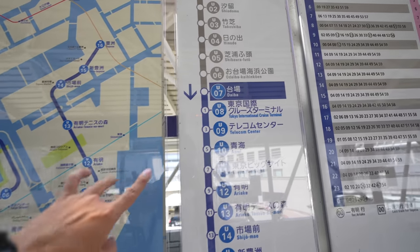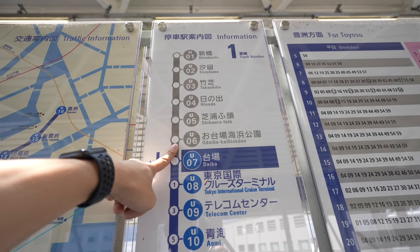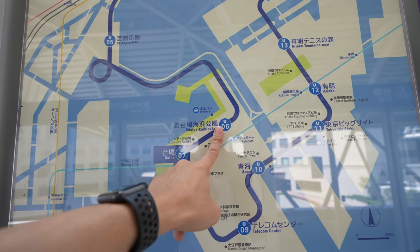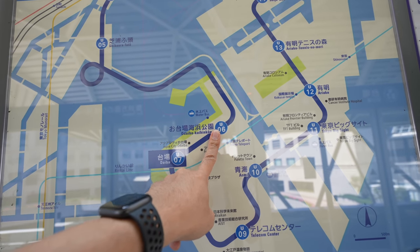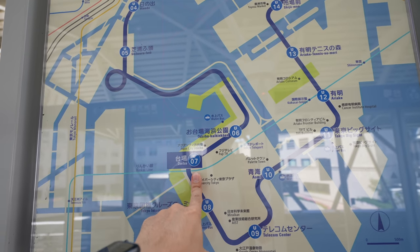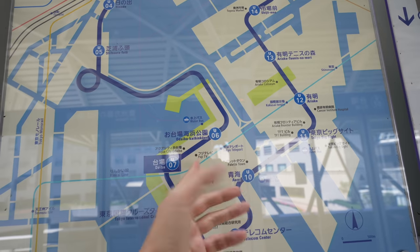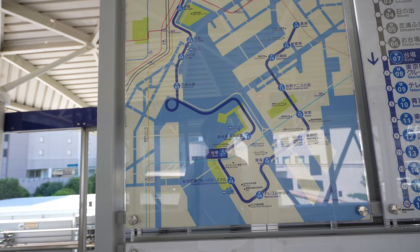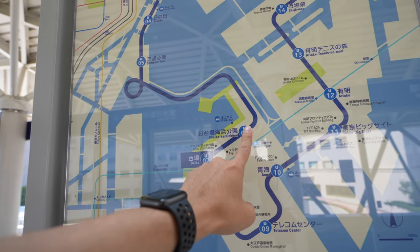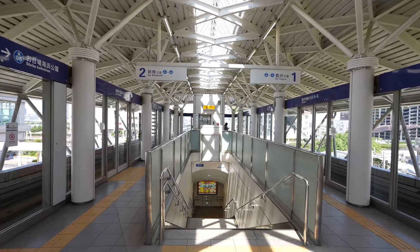Only this station is called Daiba, but most Japanese call this place Odaiba. This is Daiba station, but there is also Odaiba Kaihin Koen — those have the same 'daiba' name, but one has the 'O' prefix. Usually people use 'O' as a polite word, but if you know the reason why this place is called Daiba and the other Odaiba, please let me know in the comments!